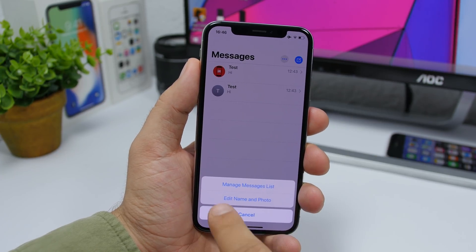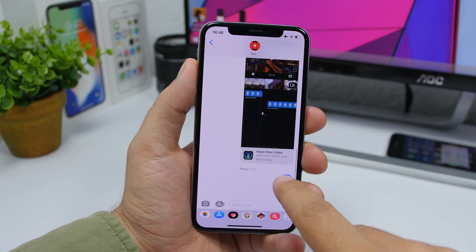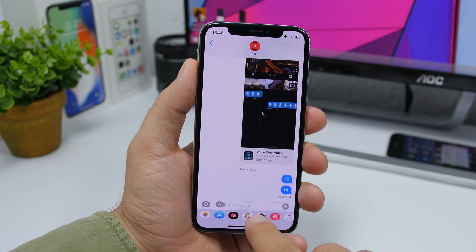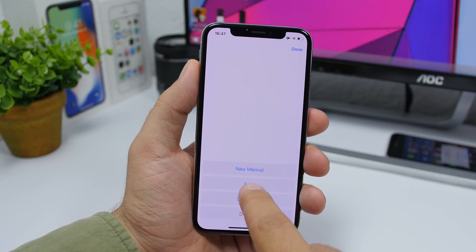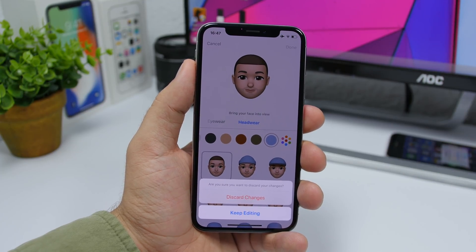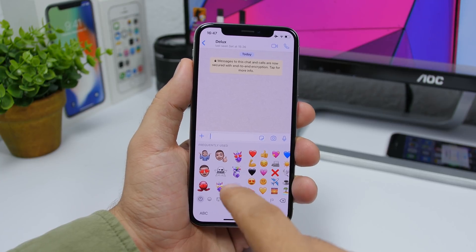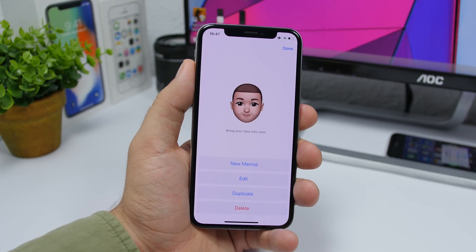When you tap the dots to go to More, you'll now see 'Manage Messages List.' If you tap and hold and go to More, the delete button is much bigger on Beta 3. Going to Memojis and editing them, you'll have a new option to discard changes or keep editing. Beta 3 also now allows you to edit Memojis even in third-party apps.